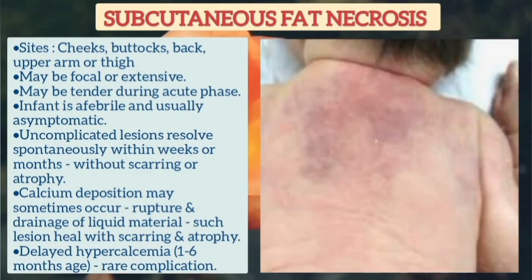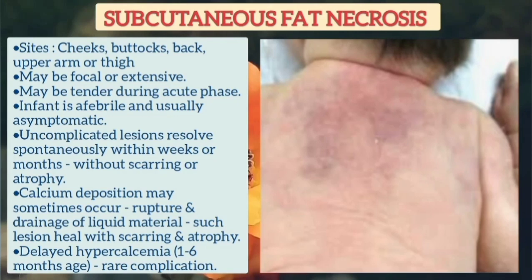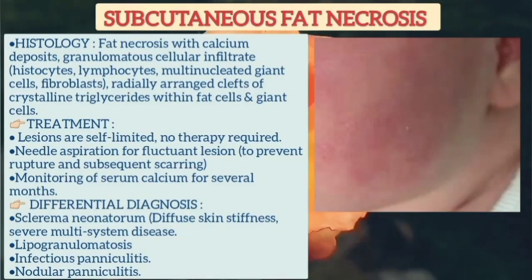The infant is usually afebrile and asymptomatic. Uncomplicated lesions resolve spontaneously within weeks or months without scarring or atrophy. However, calcium deposition may sometimes occur, and these lesions can rupture with drainage of liquid material, healing with scarring and atrophy. Delayed hypercalcemia is a rare complication.